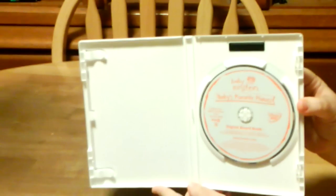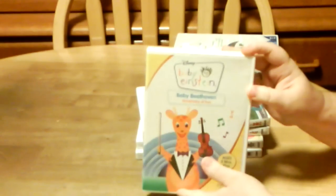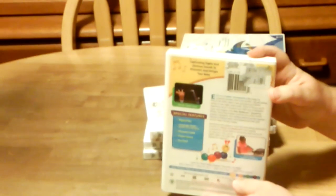And then we have Baby Beethoven's Symphony of Fun. Here's the spine, and then here's the back, and the DVD.